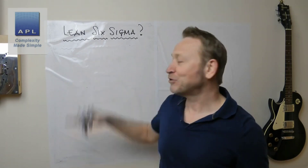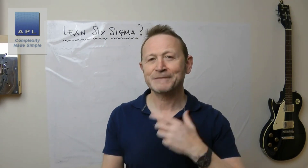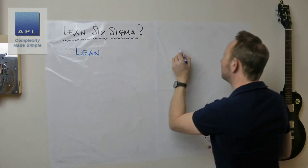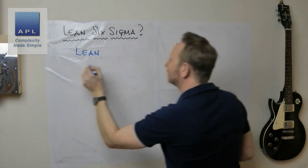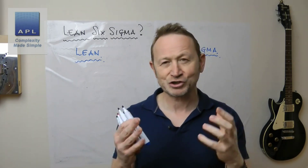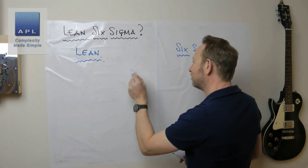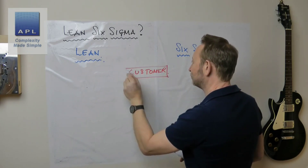In order to understand Lean Six Sigma, we have to understand what Lean does and what Six Sigma does. Let's put Lean here and Six Sigma over here. To some degree, at the top of these two techniques the aim is the same — they are just coming at it in a slightly different way. They both want to please the customer, so the customer is the centerpiece of both.